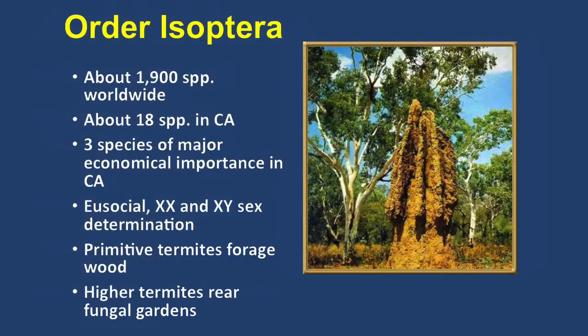Let's quickly change to termites — this is a subject I probably get the most calls about, because people can never find anyone who knows enough about them. We have two kinds: the drywood termites and the subterranean termites, and they both have their own control strategies. It's an old group — about 1,900 species worldwide, with 18 here in California. Only two or three species are of major economic importance.